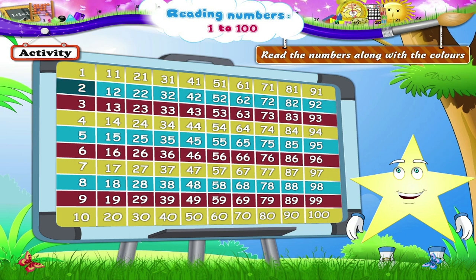2, 12, 22, 32, 42, 52, 62, 72, 82, and 92. Next...